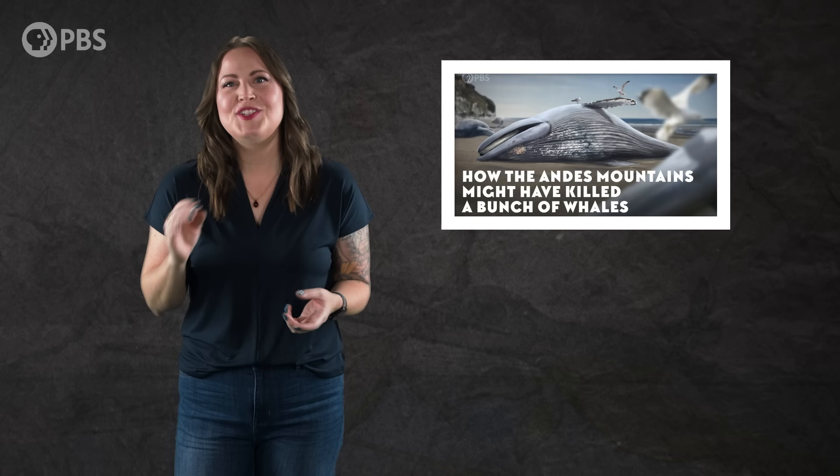Mystacodon was found really close to another famous fossil site in Peru. For more information on what happened to these animals, check out our episode: How the Andes Mountains Might Have Killed a Bunch of Whales.